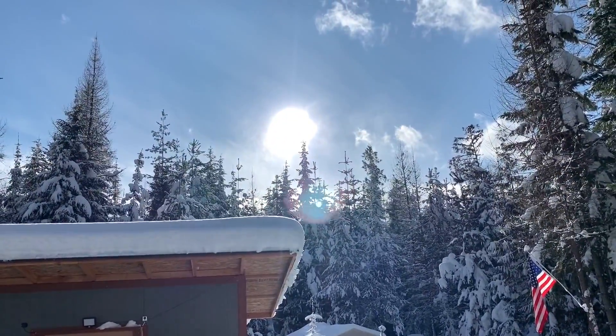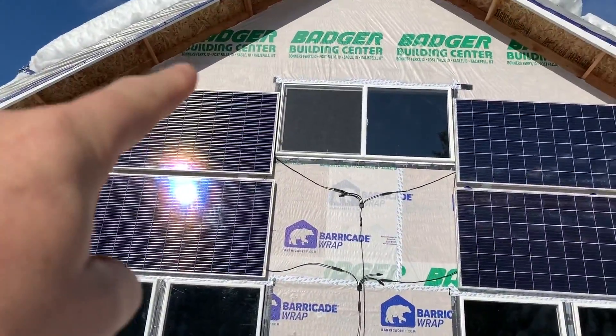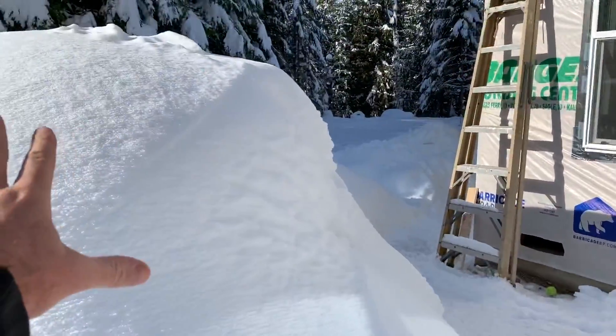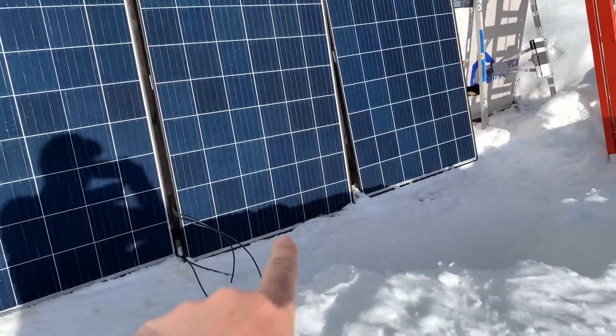Looks like full sun — let's go see. Oh yeah, look at that! There's the sun, right at the tops of those trees. We're getting a little bit of shade in there from the water tank, and a little bit of shade from the snow right here — you can see it down there. That's going to be not as good for those panels for sure. But let's cruise into the solar shed and see what we're making.